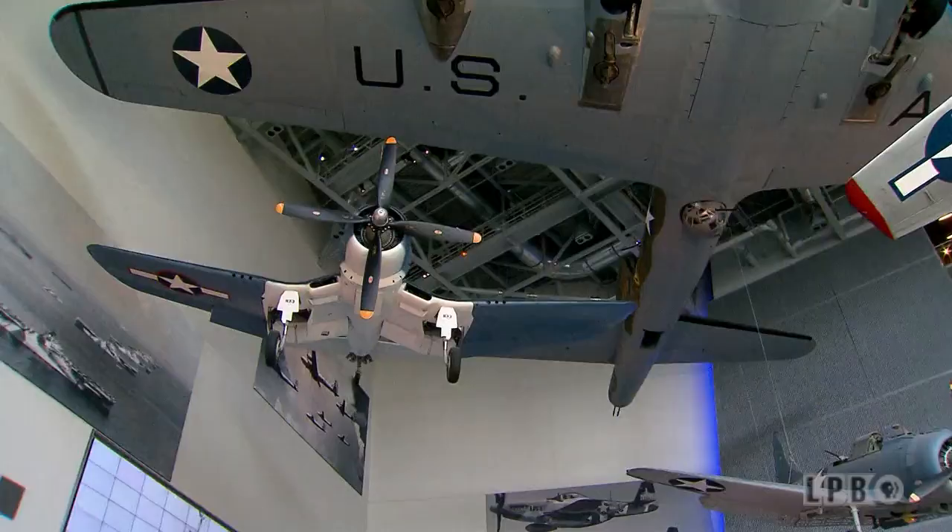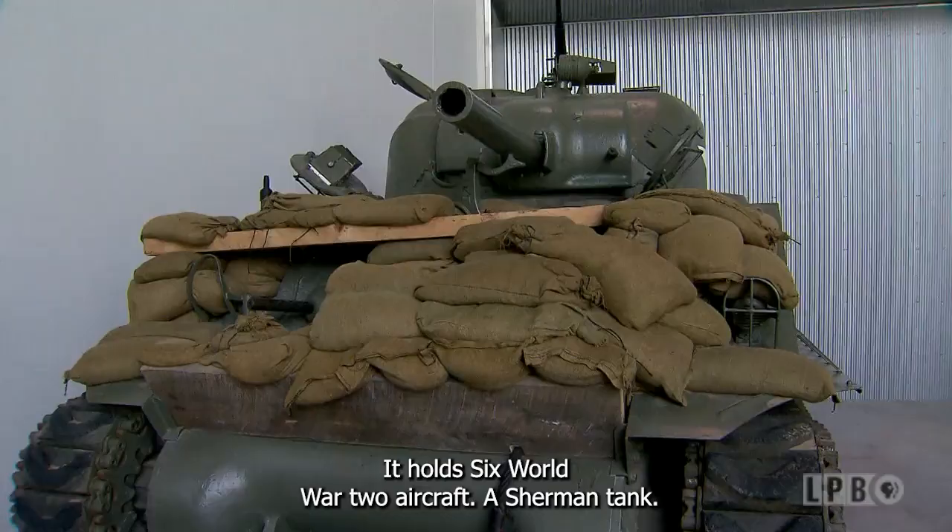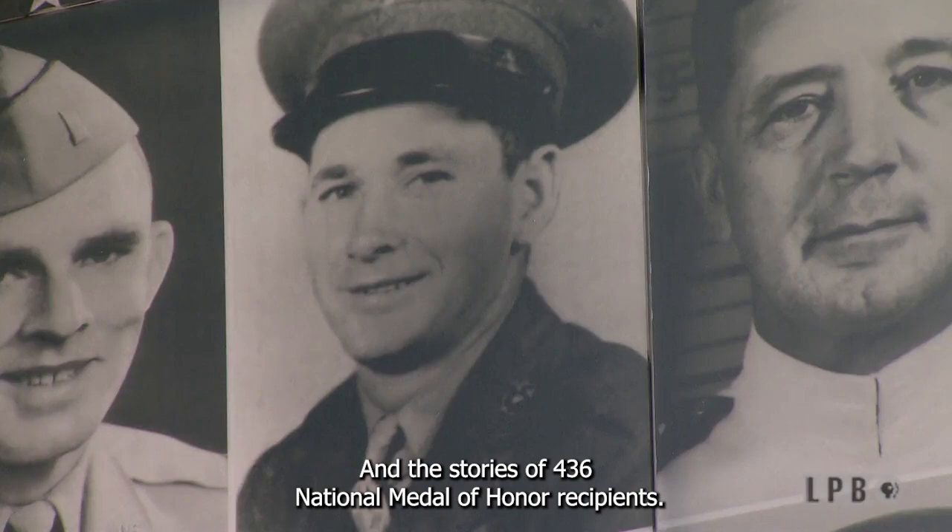It holds six World War II aircraft, a Sherman tank, and the stories of 436 National Medal of Honor recipients.